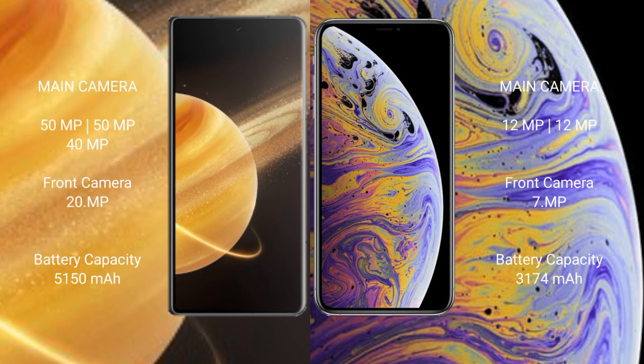Honor Magic V3 features a triple rear camera setup: 50MP plus 50MP plus 40MP, and a 20MP front camera. iPhone XS Max features a dual rear camera setup: 12MP plus 12MP, and a 7MP front camera.